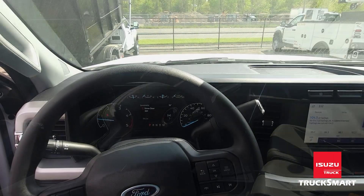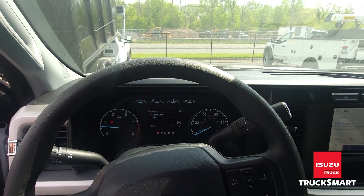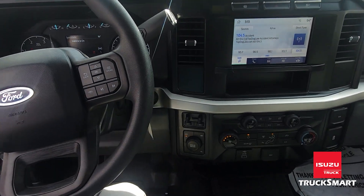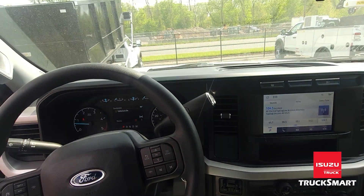These trucks are fully equipped with power steering, ABS, power brakes, air conditioning, power windows, door locks, cruise control, and tilt and telescope steering.